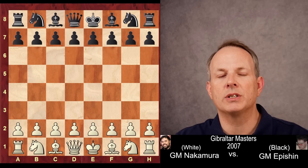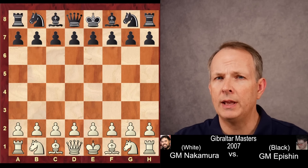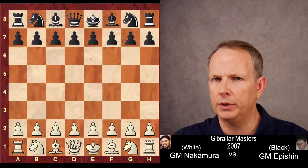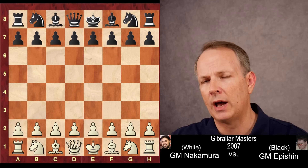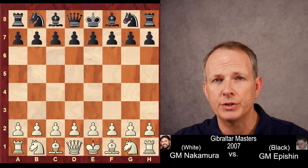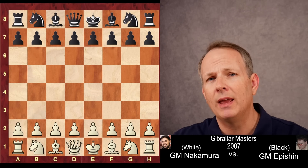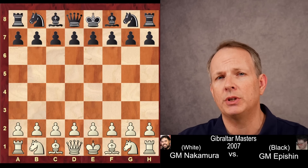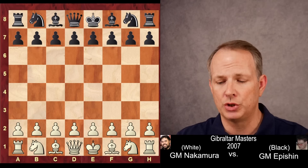Hikaru Nakamura plays like Paul Morphy in today's game, where he uses the guiding principle that Paul Morphy used to dominate the entire chess world. This game was played at the Gibraltar Masters against Vladimir Epishin in 2007. Hikaru has the white pieces, Epishin has the black pieces. Let's jump right in.